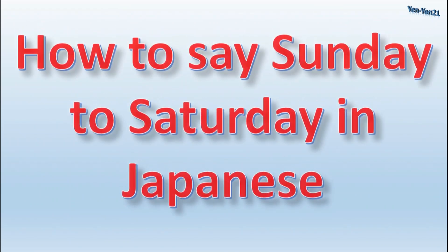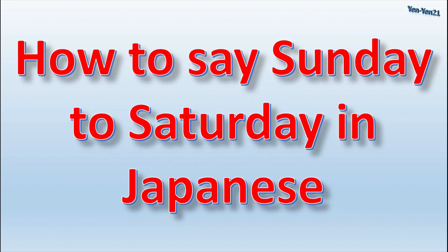Hello guys! In this video, you will learn how to say Sunday to Saturday in Japanese. So without further ado, let's get started.